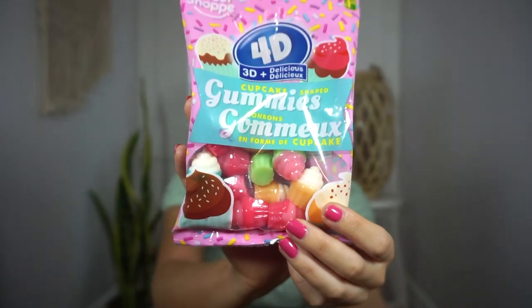If you're in the Dollarama Facebook group you've probably seen these everywhere — the Sweet Shop 4D cupcake shaped gummies. People say they're so good so I had to try them. The packaging is super cute. It's $1.25 for a 112 gram bag, so not the biggest bag but I thought let's give them a try. I love picking up a new food item every time I go. These are going to be perfect for a movie night sweet tooth moment.